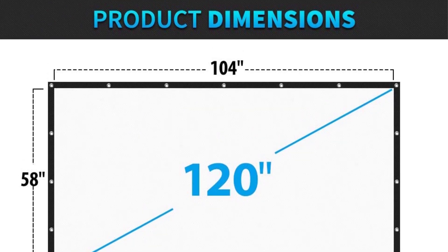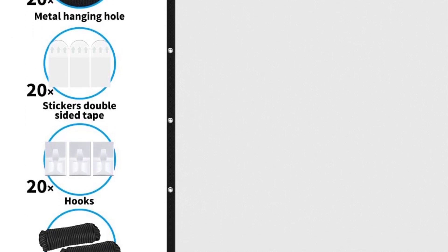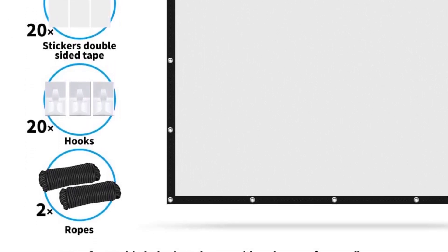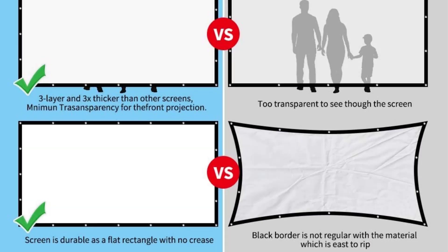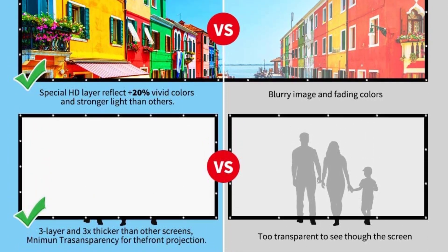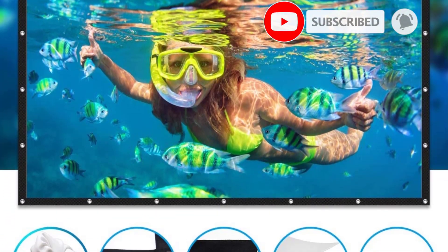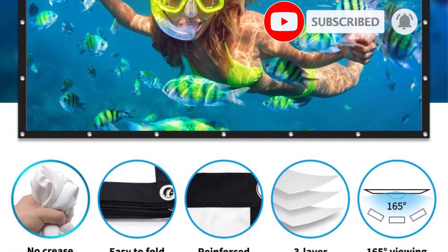The product is made of three layers of polyester and promises to be thicker than comparable examples on the market. The middle layer is made of a light-shielding substance that is said to provide more vivid pictures when projected. Because of the eyelets, it may be suspended in midair, making it ideal for use on a deck or a camping trip. Many customers love the fact that you can set it up fast and easily.